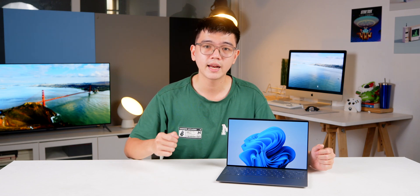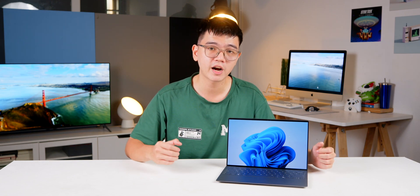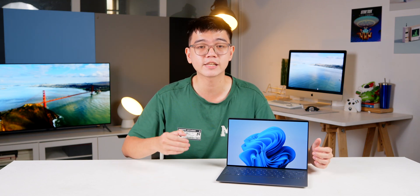This is the Dell XPS 13 9530 running the latest Intel Core Ultra 7 26AV, the chip that's been viral on the internet recently. Please stay tuned to see whether it lives up to Intel's claim as the most power-efficient x86 processor.